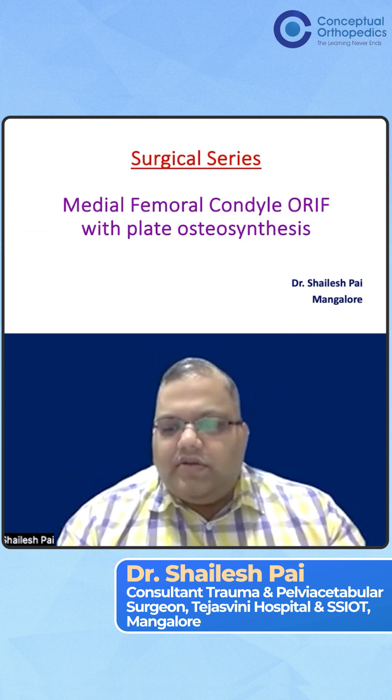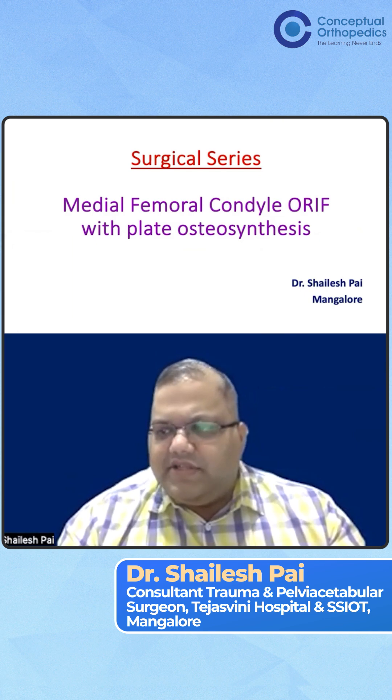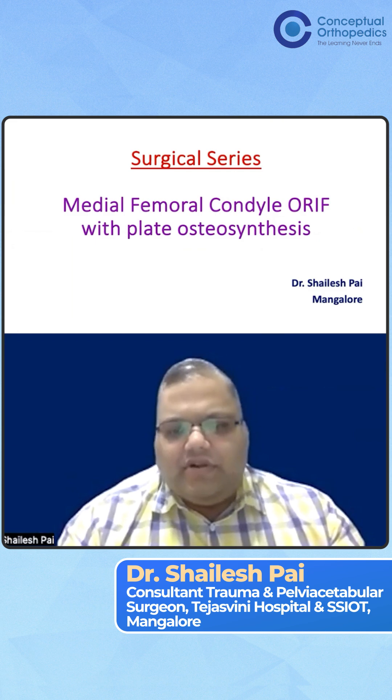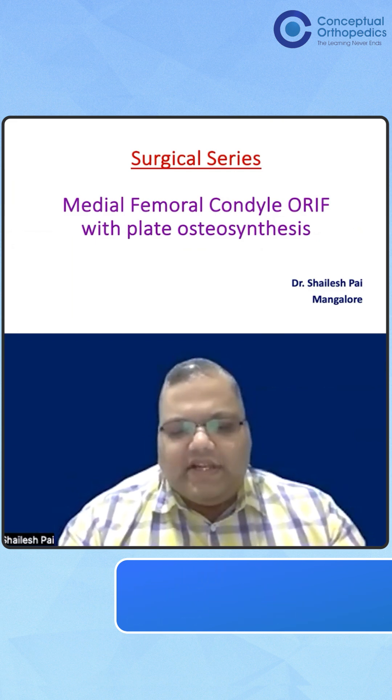This is going to be a short video because with medial condyle femur, there are not many structures that we are actually bothered about. So it's going to be a relatively easy and straightforward surgical video.